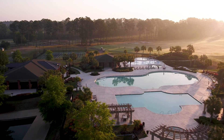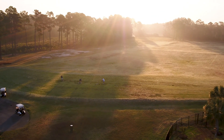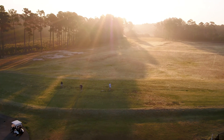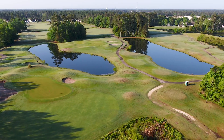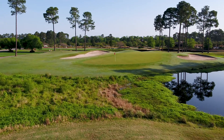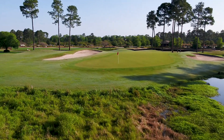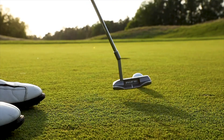As dawn breaks over Wild Wing Plantation, anticipation builds for the day's experience that lies ahead. Sister course to the award-winning Avocet course, Hummingbird at Wild Wing Plantation offers the perfect nine-hole complement to complete every golfer's experience at Wild Wing.